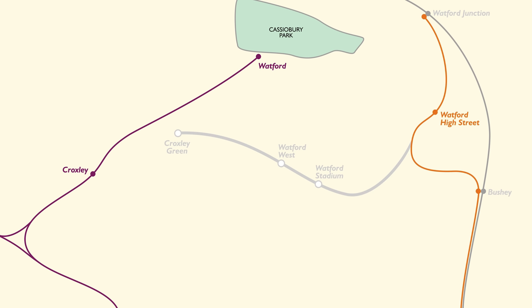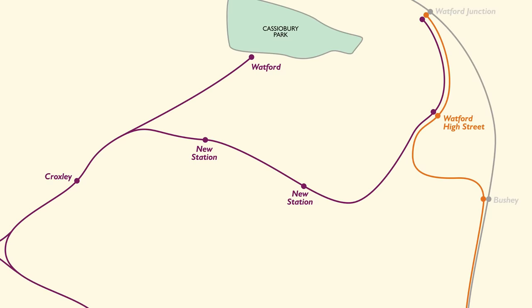Watford is in Hertfordshire, but the London Underground does serve this area and an extension of the tube known as the Croxley Link almost happened recently. We'll discuss that more later.